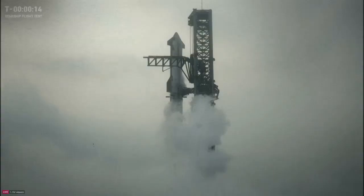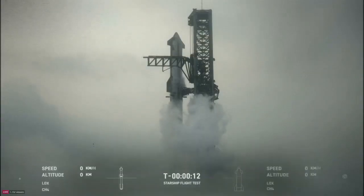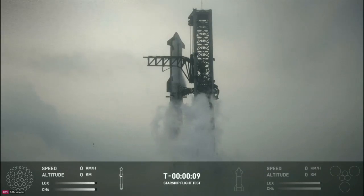They do not expect to recover either one of the rockets, stage one or stage two. It's going to land in the Indian Ocean. So here we go. Test number four from Texas.